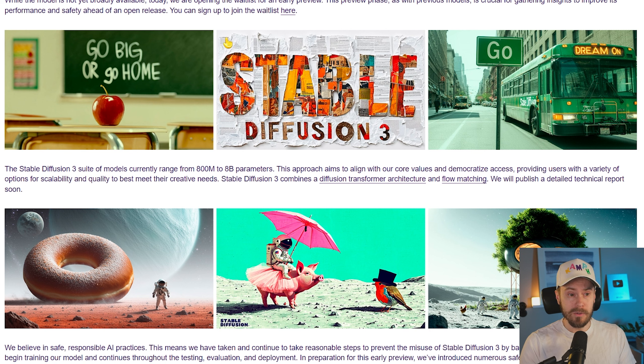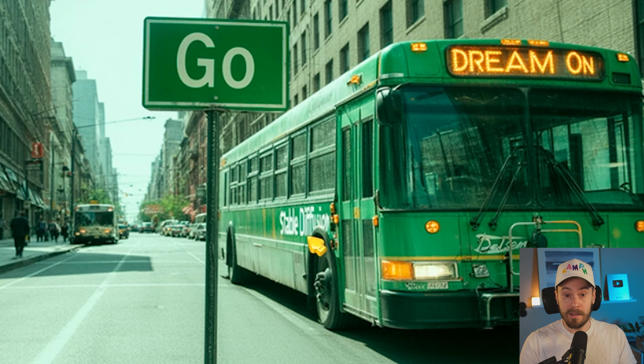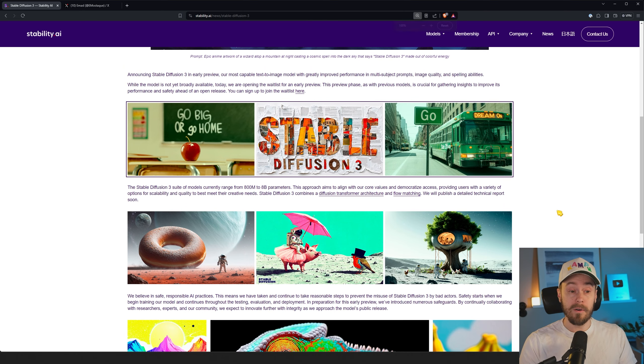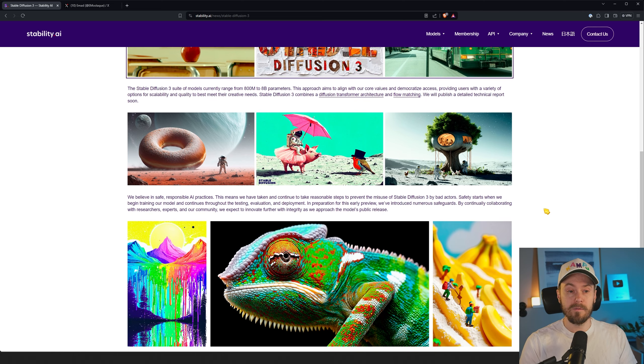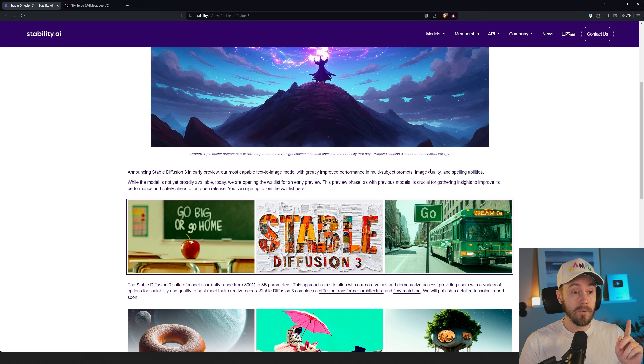There's a text here that says 'Go Big or Go Home' next to an apple. Here we have 'Stable Diffusion 3' inside a newspaper or magazine clip. And here we have text in two different parts: 'Go' on a sign and 'Dream On' on a bus. If you look closely, it actually says Stable Diffusion on the side of the bus, and it looks like it's spelled correctly — looks like one I, two F's, and one S. So that's pretty cool.